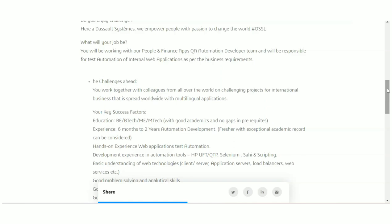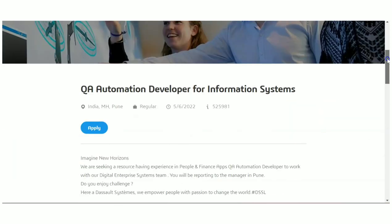You should be having BTech or MTech for this role. Any stream is eligible — they have not really mentioned any specific stream, but probably they'll be looking for people from Computer Science, IT, ECE, or EI backgrounds with some coding knowledge, because this is a testing job that requires a little bit of coding knowledge. But otherwise also you can apply.